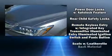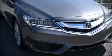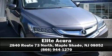Brake Assist technology provides extra pressure when applying the brakes. Our team is professional and we offer a no-pressure environment. Come on in and take a test drive.